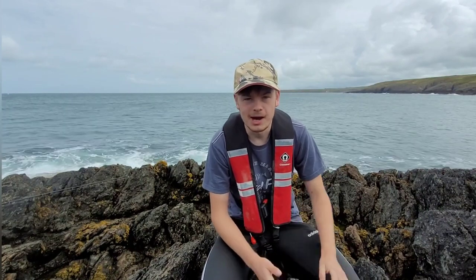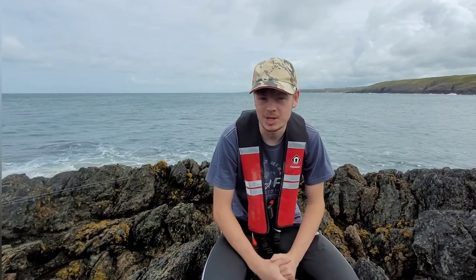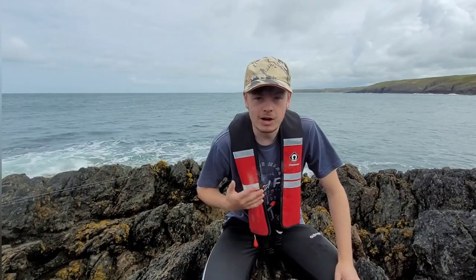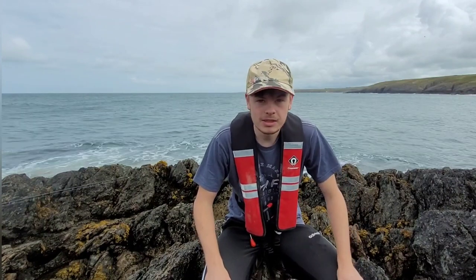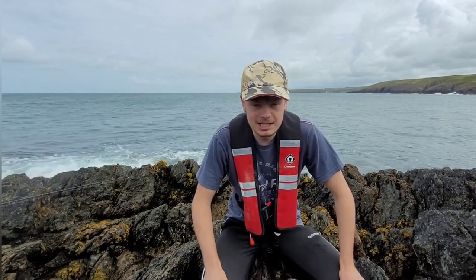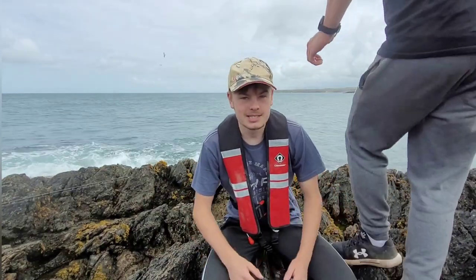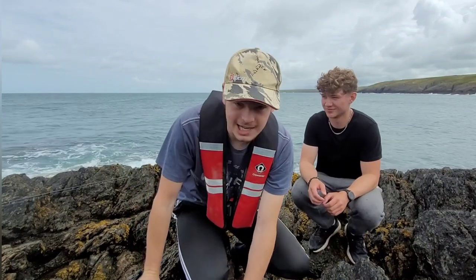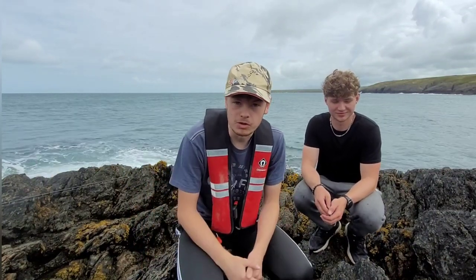Welcome back to another video. It's been a while and I apologize for that — I've been quite busy in my personal life. But today, as you can see, we're on a rock mark. I've got my life jacket on and I'm here with my good friend Dan Ball. We haven't seen him for a while — he's been away at uni but he's finished now. We're on the Lleyn Peninsula in North Wales.